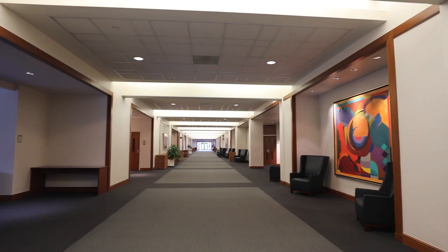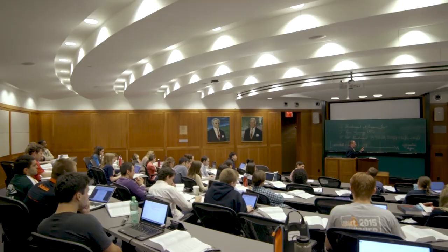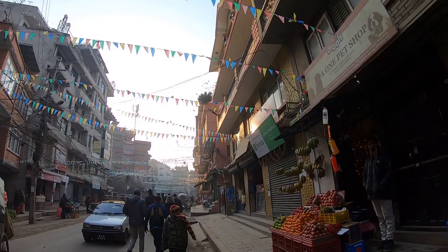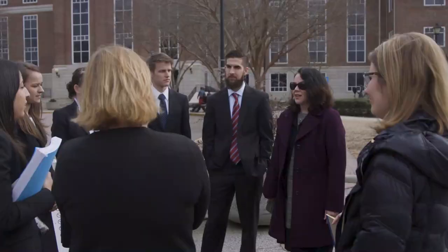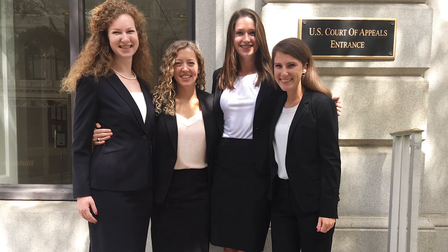Back outside the library, we're now in the main hallway for classrooms, both large lecture classes and small seminar classrooms. But the classroom isn't the only place that UVA Law students learn. The school has 20 clinics, pro bono programs, study abroad programs, and externship opportunities where students can really utilize their skills out in the field. Some of my classmates even argued in front of the Fourth Circuit Court of Appeals during their 3L, and they won!